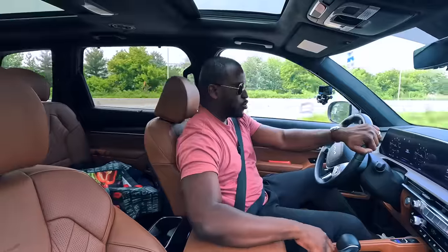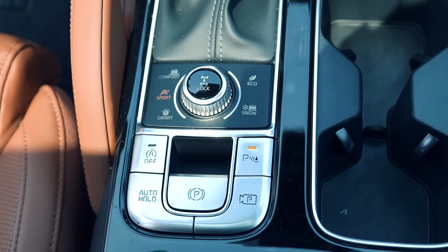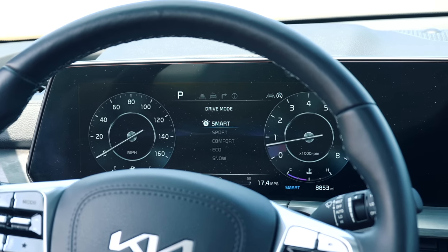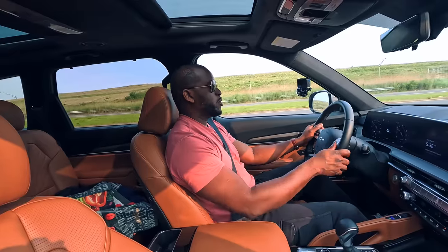One thing I don't necessarily like is that your drive modes — comfort, sport, smart, eco, and snow — are controlled by a dial right by the shifter. If you memorize it, it's easy to turn, but honestly you'll most likely have to look down at it. I really wish it was on the paddle or somewhere on the steering wheel to make it easier.